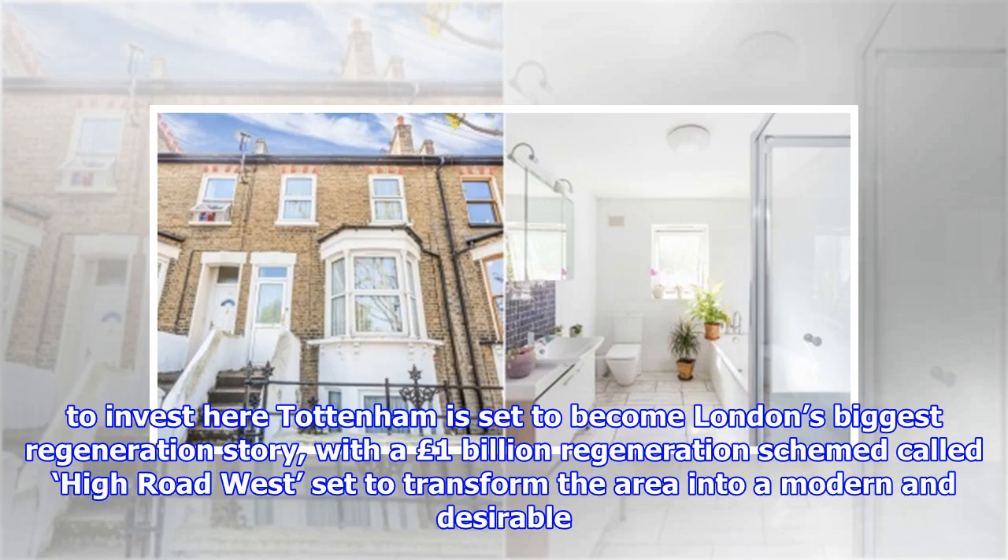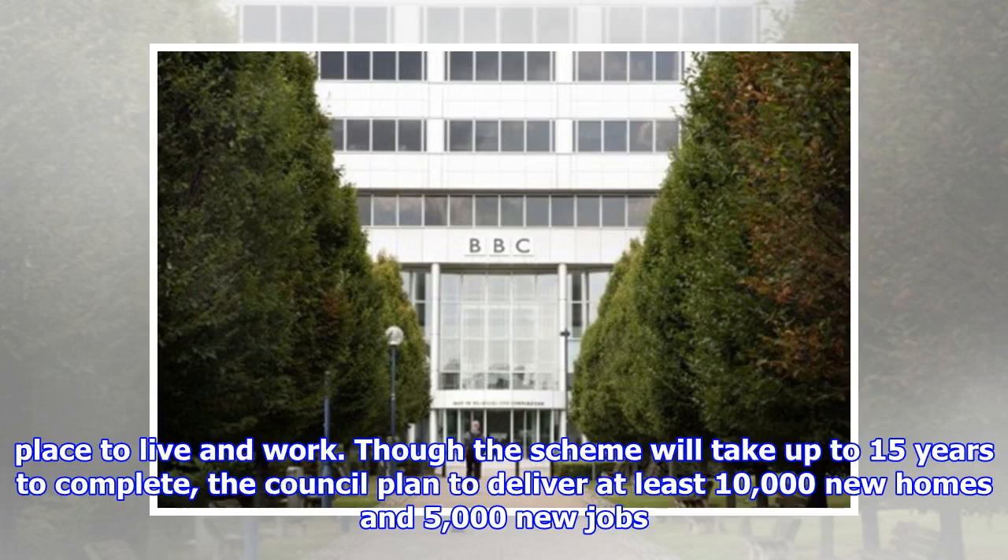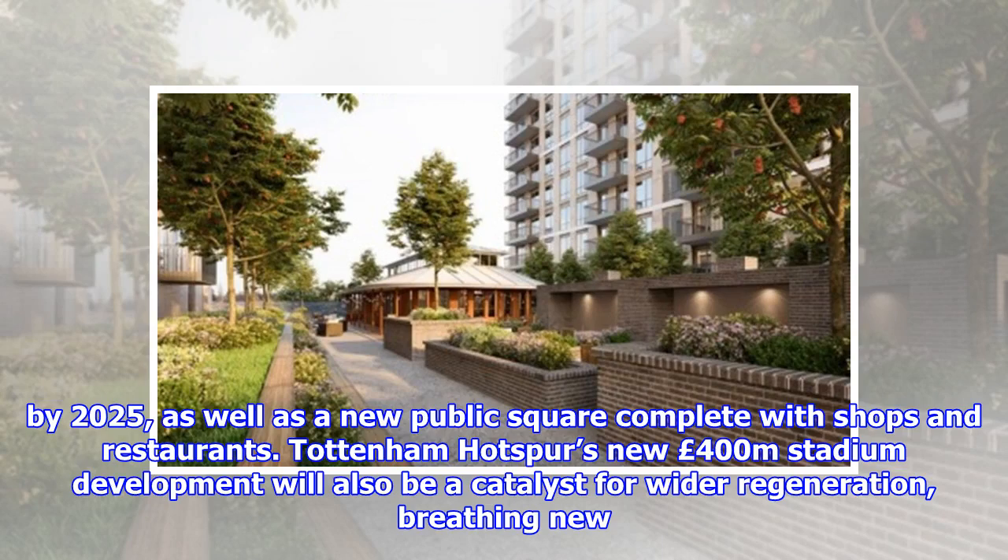Tottenham is set to become London's biggest regeneration story, with a £1 billion regeneration scheme called High Road West set to transform the area into a modern and desirable place to live and work. Though the scheme will take up to 15 years to complete, the council plan to deliver at least 10,000 new homes and 5,000 new jobs by 2025, as well as a new public square complete with shops and restaurants.